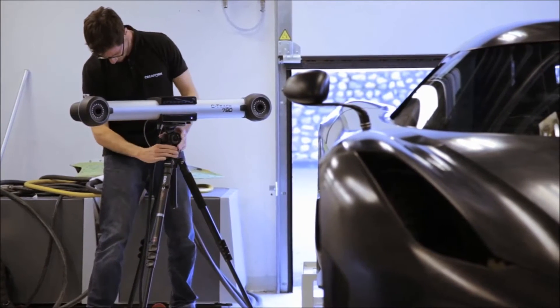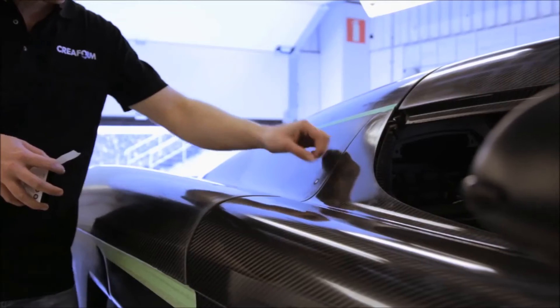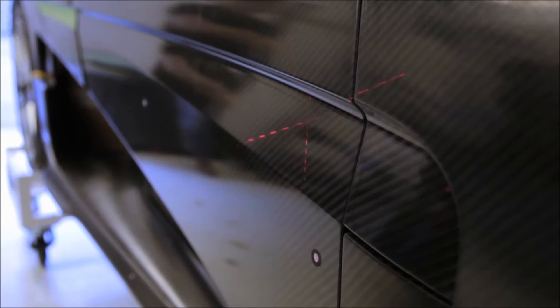This scanner is good for carbon fibre because usually dark surfaces are not very good to scan — they don't reflect enough. But with the Creaform equipment, we can scan dark surfaces, carbon fibre, or similar materials on a daily basis.